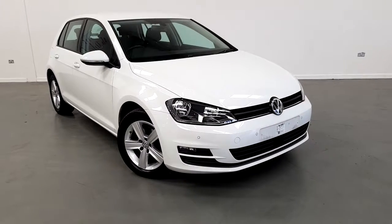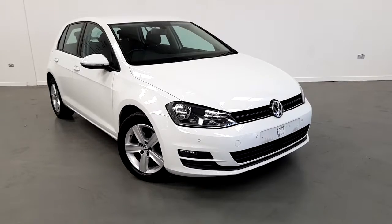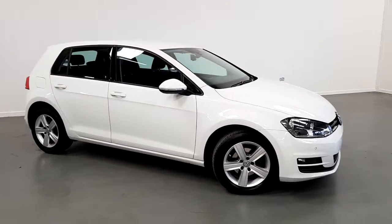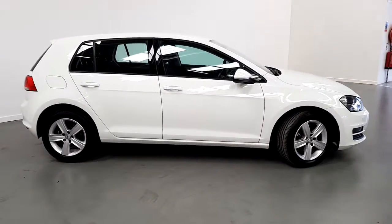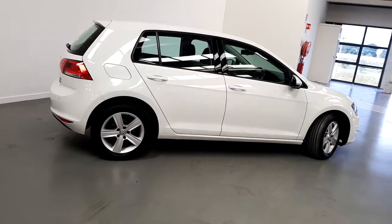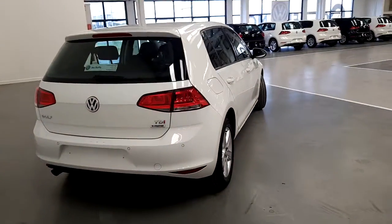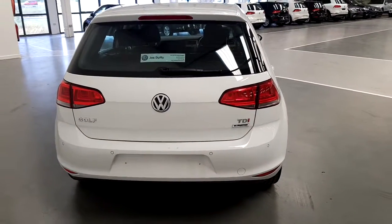Welcome to Geodulfi Volkswagen, Exit 5, M50. In front we have a 2015 Volkswagen Golf Highline. This car is finished in non-metallic white. It comes with 16-inch alloys finished in silver. It's a Blue Motion Edition 1.6 TDI with 110bhp.